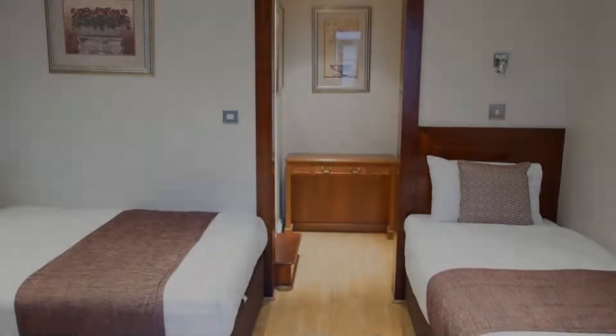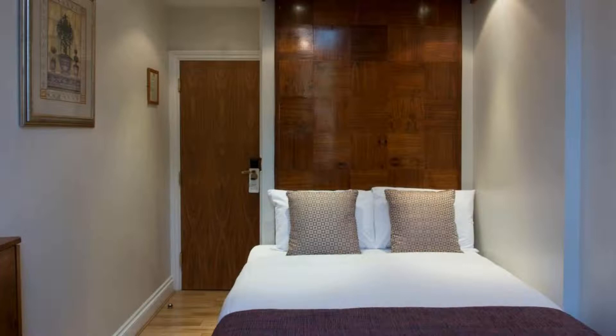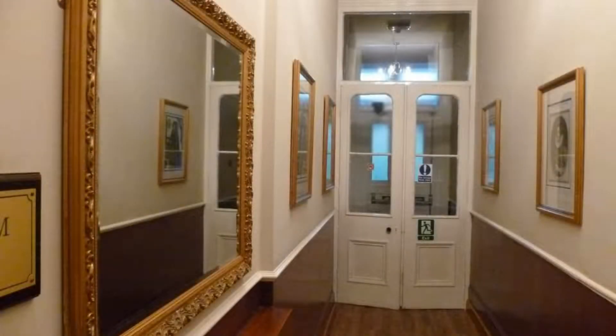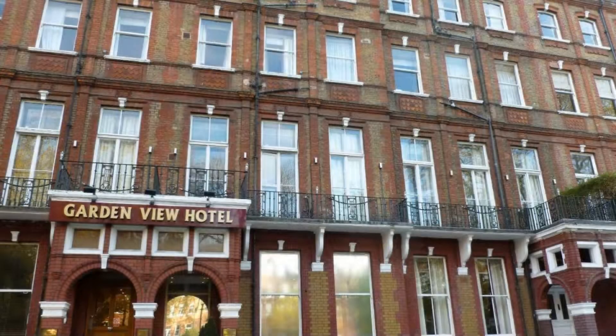There are 7 types of rooms available on booking.com. You can book online and enjoy it. You can see more than 100 views of this hotel on booking.com. Its review rating is 6.8.